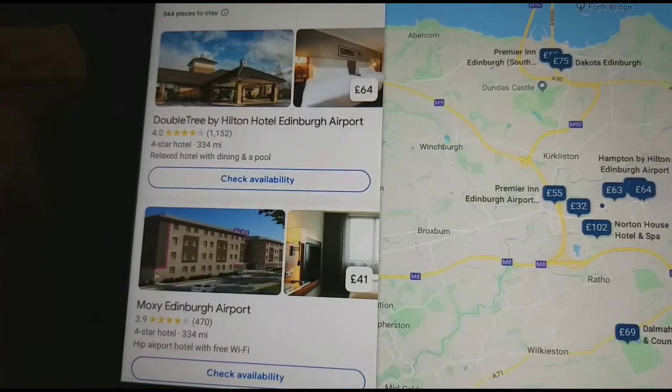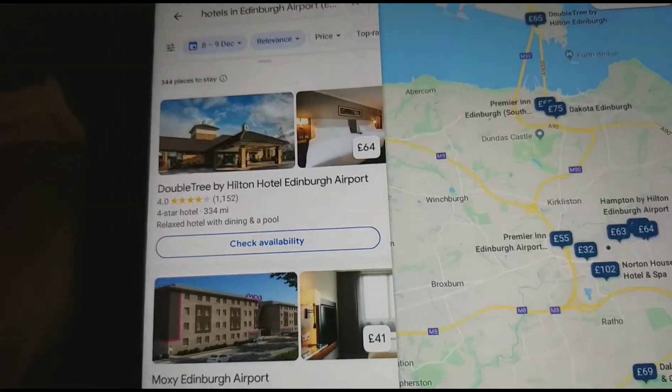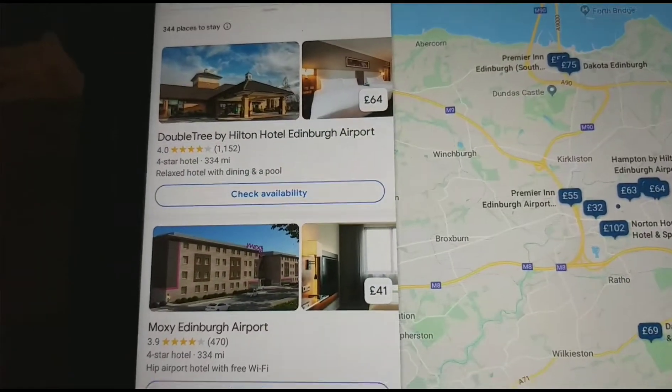Hi guys, welcome to another episode of looking at all the hotels. I'm sorry I got angry — me and Jack Rogers got angry because Jack Rogers just didn't like getting unliked on his videos, and I got angry about horrible comments.